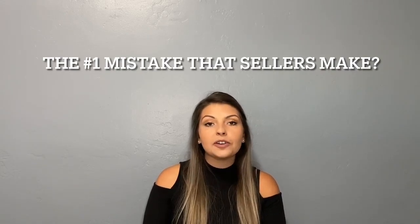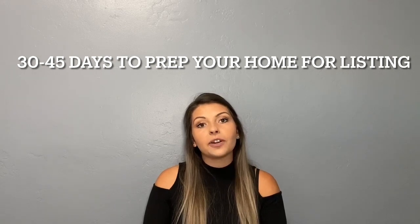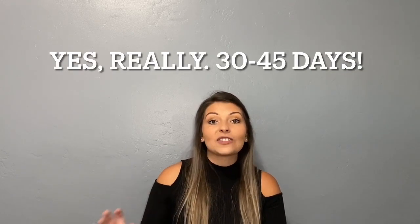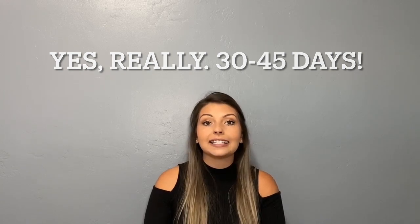The number one mistake that homeowners make is not realizing that it can take 30 to 45 days to actually launch their listing appropriately to drive the most money for their sale. It can take 30 to 45 days to prep your home correctly to sell it at top dollar.